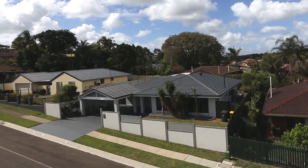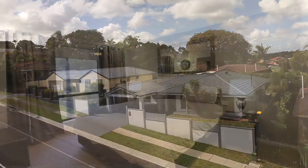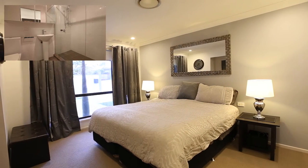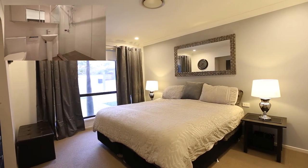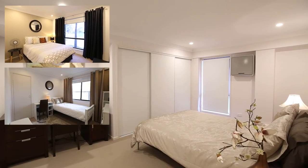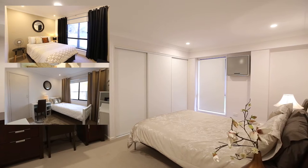24 Kavanagh Road, Wishart is a renovated low-set home. Inside you've got 4 bedrooms — master with walk-in robe, ensuite with shower, vanity and toilet. The three other bedrooms have built-in robes, with one of the three bedrooms having its own split system air-conditioning and large study nook.